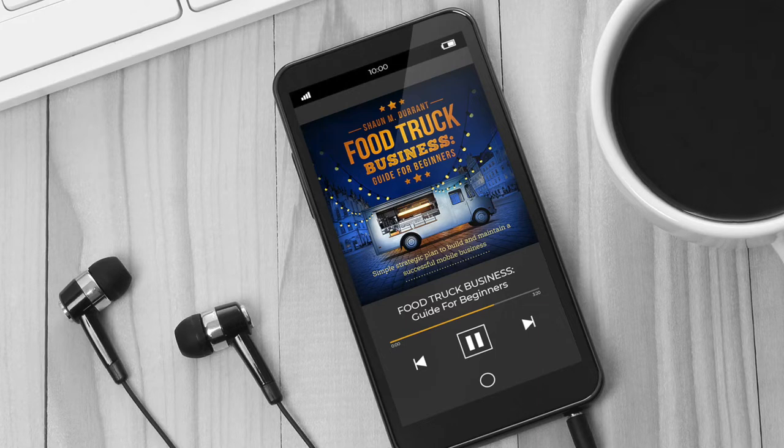Quick turnaround times are crucial for your food truck, since customers won't hang around forever. They're likely to queue outside a restaurant that serves great food, but this isn't the case with a food truck. There are so many other options that it doesn't make sense for them to do so. If you're targeting the lunchtime office crowd, no one is going to stand around for more than 10 minutes to get their food.